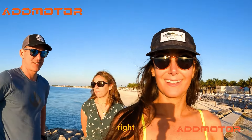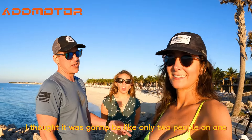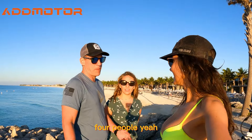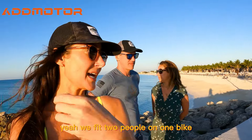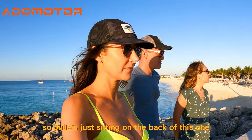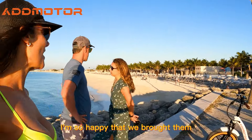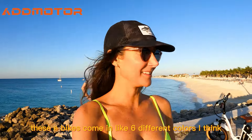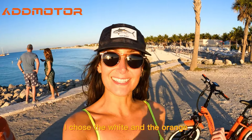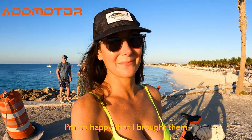They're so cool — we definitely wouldn't have been able to explore so much of the island without those. I thought it was going to be only two people on one, but we fit two people on one bike, so Julie's just sitting on the back. It's been so much fun. These e-bikes come in like six different colors — I chose the white and the orange. It's honestly a game changer.